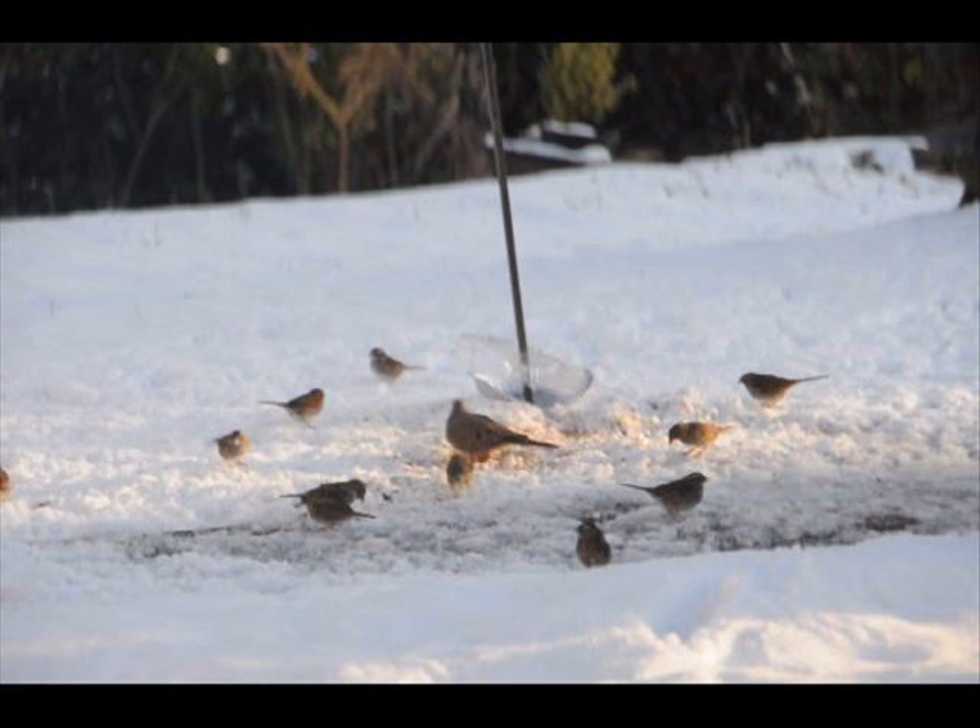Here are some tips for managing your bird feeder and bird feeding activities. First, keep the bird feeder as far away from your house as possible. Second, keep it clean. Third, don't overfill it, because that makes for more spillage.